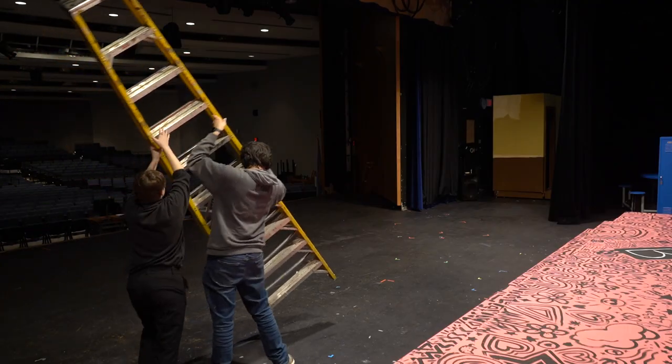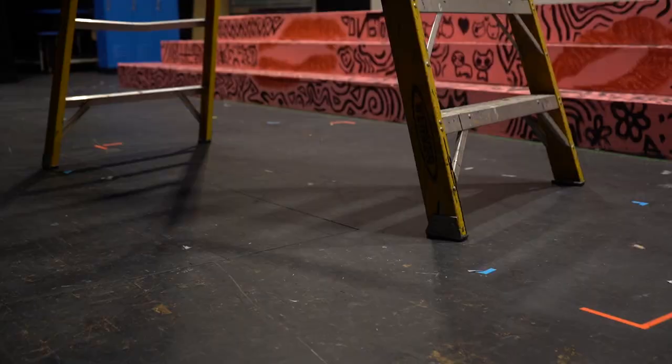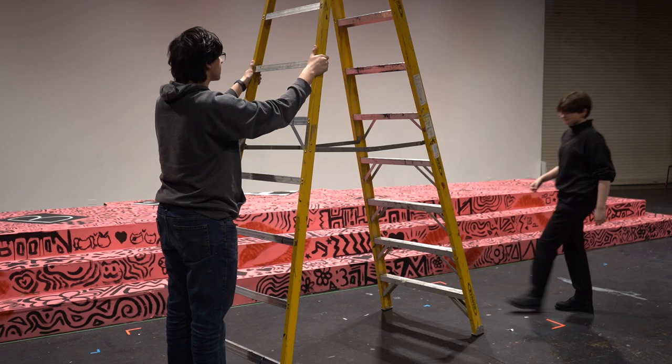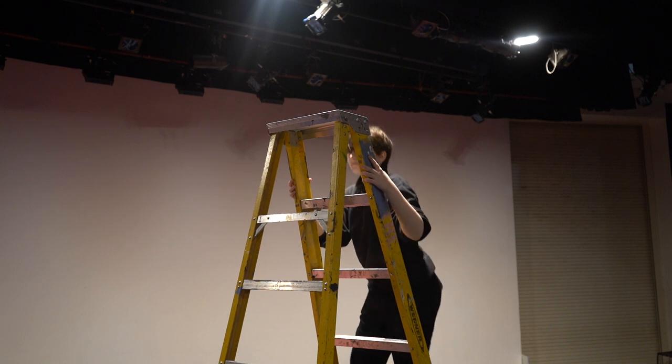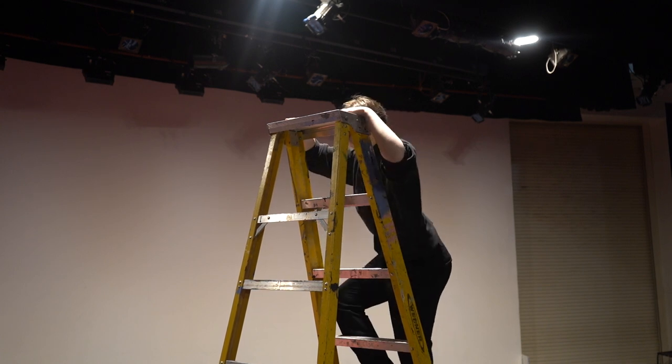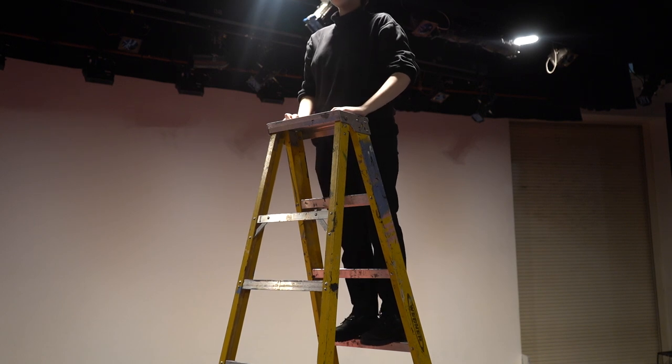Finally, we will go over some quick safety tips for using ladders. Whenever you use a ladder, you should always make sure that the ladder is fully laid out on sturdy, level ground. When climbing the ladder, you should always keep three points of contact on the ladder at all times, and take your time while climbing. Finally, you should never stand past the third step from the top to avoid tipping the ladder over.